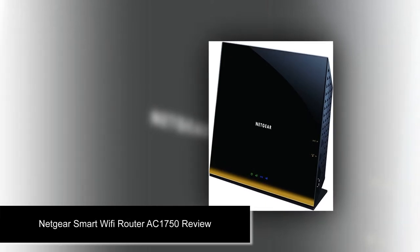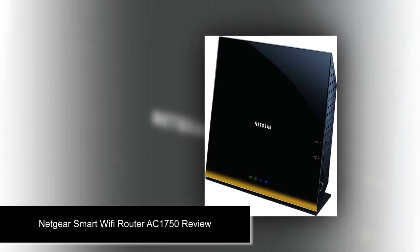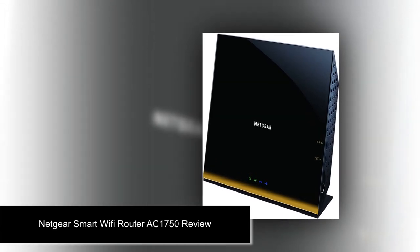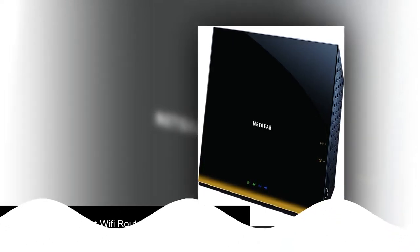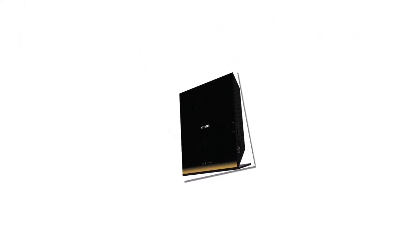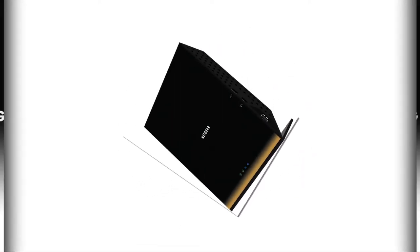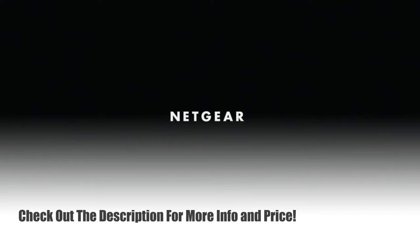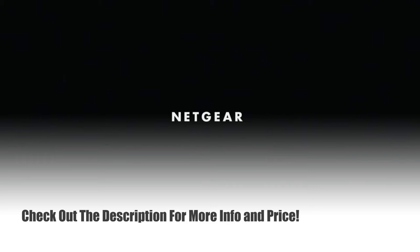Netgear Smart Wi-Fi Router AC1750 Review. In my vigorous search for the best router, I discovered how far Netgear has gone with perfecting their production. Netgear makes an extensive line of networking products which include wired and wireless devices. The Netgear Smart Wi-Fi Router AC1750 is undoubtedly one of their best wireless routers. This router is one amazing device, created with your satisfaction in mind, and it boasts some of the best features and qualities imaginable.